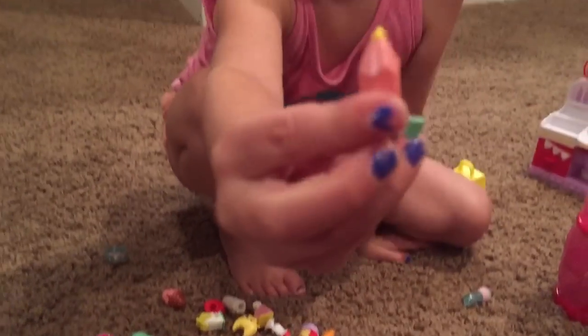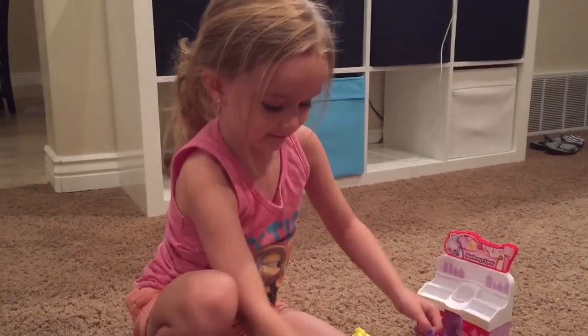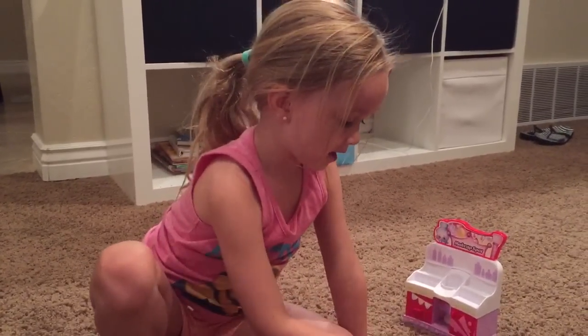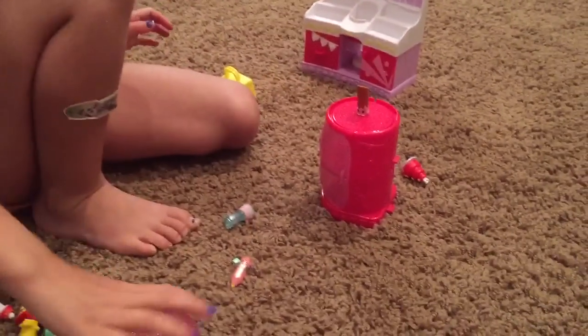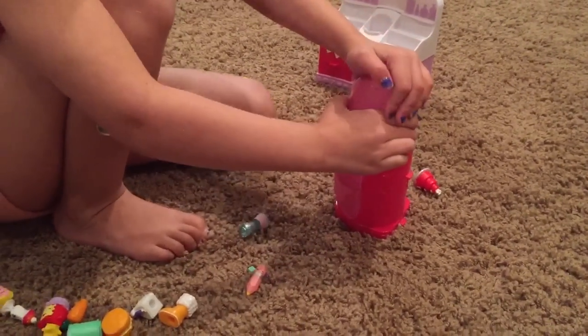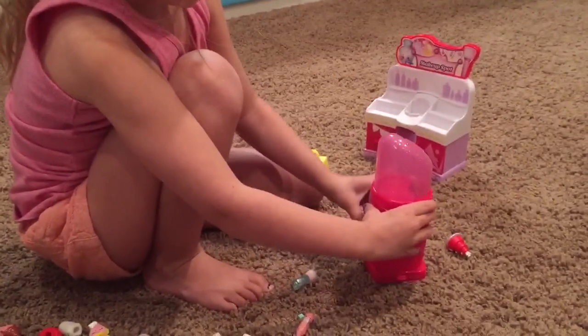Here's a pencil. Thanks for sharing your Shopkins with us. Oh, I didn't show you this — you hide Shopkins in there. Is that a huge lipstick? Yeah.